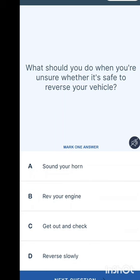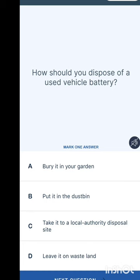What should you do if you are unsure whether it is safe to reverse your vehicle? Options are: sound your horn, rev your engine, get out and check, or reverse slowly. When you are not sure, you get out and check.